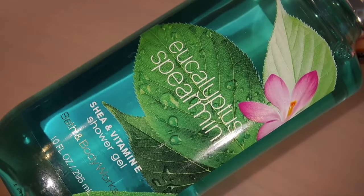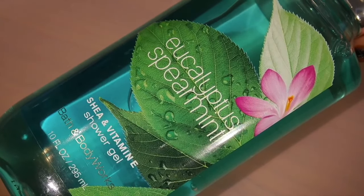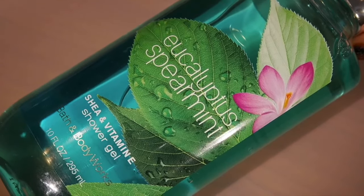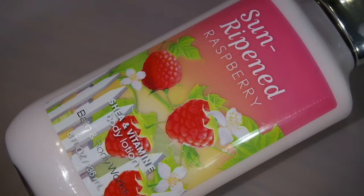I really, really like the Eucalyptus Spearmint scent so I also got it in a shower gel form. I wish I could describe the scent but I'm really bad at describing them — believe me, it's awesome. Next up is the Sun Ripened Raspberry Body Lotion. I really like the scent and I just could not leave it there, and the packaging is so cute — I really, really like the packaging.